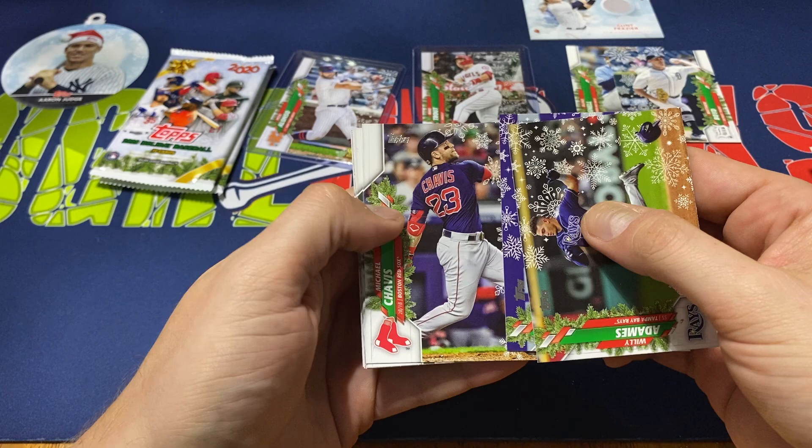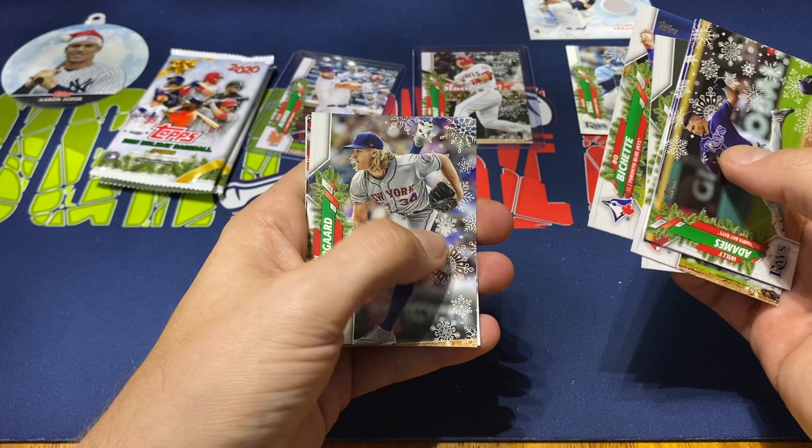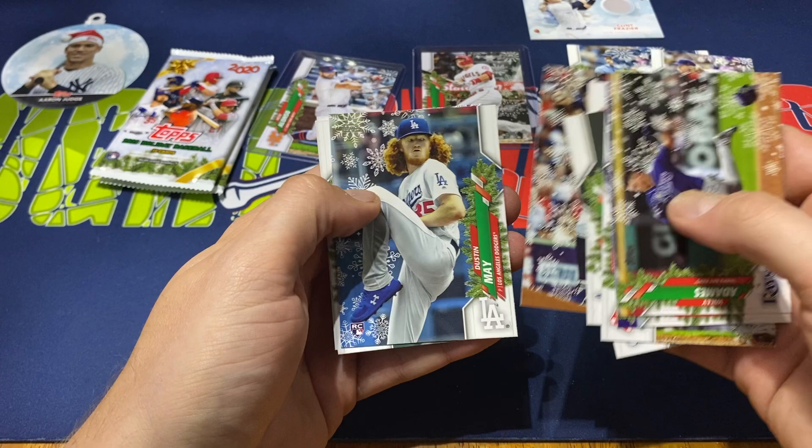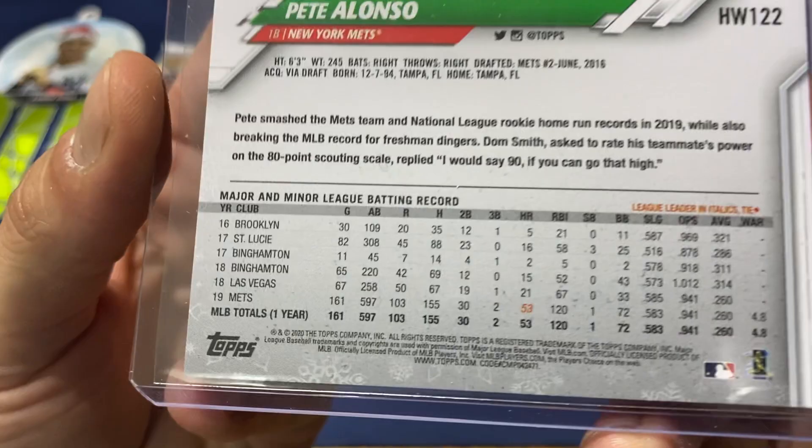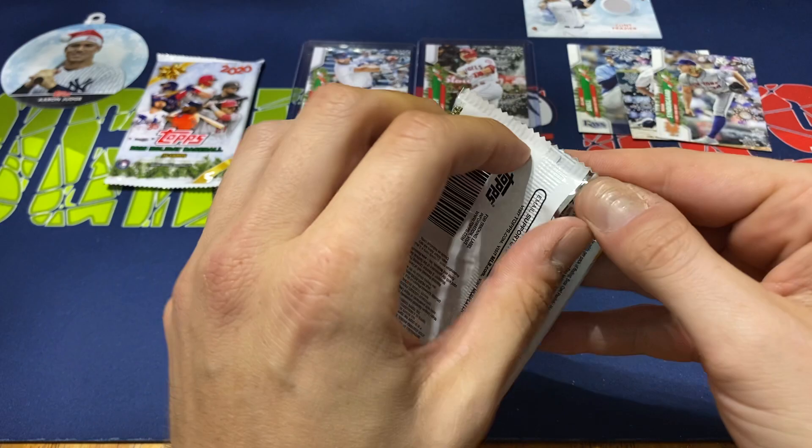Pack nine: Willie Adamas, Will Myers, Michael Chavez, Carter Keboom, Beau Bichette — not a foil — Syndergaard is a foil. I was kind of hoping the Bichette was going to be a foil. Bregman, Dustin May, Anthony Rendon, and Eric Hosmer. Both short prints ended in 71, so I'm assuming they're just regular short prints.